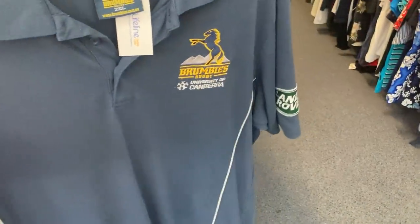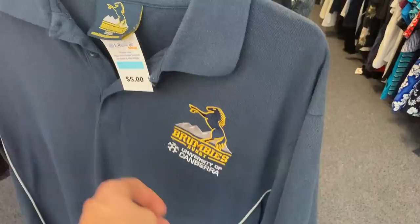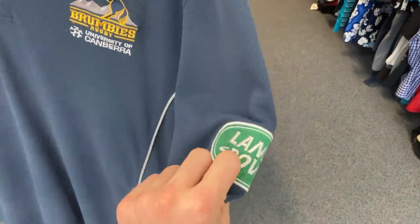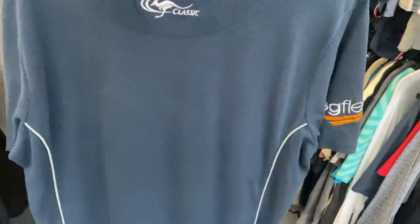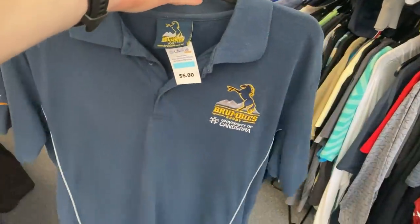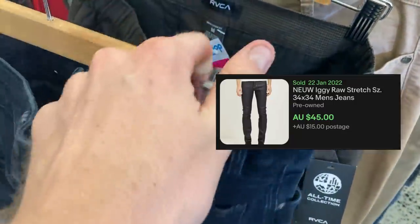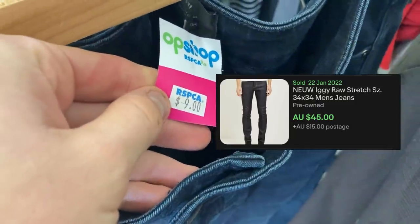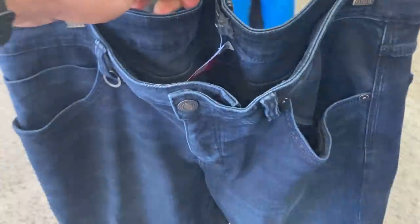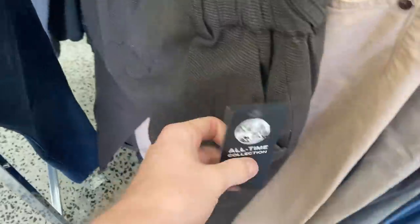We've got the Brumbies Polo tee — this is the ACT Brumbies in the Super Rugby. Found an exact match on eBay at $28, so I'm going to take this one. 2XL sporting gear goes really well for me at the moment on eBay, so do look out for it yourself. I found some pants in the clothing section as well — the new jeans. This always runs true for me: $60 every single day of the week, so I'm happy paying the $9.